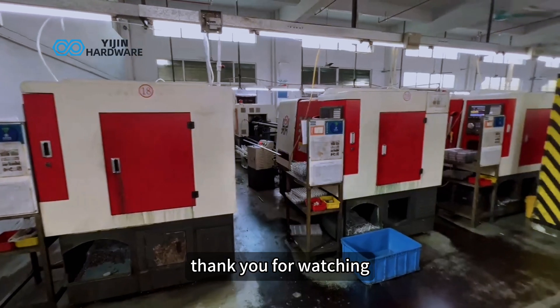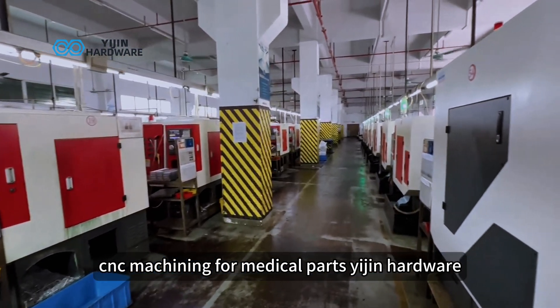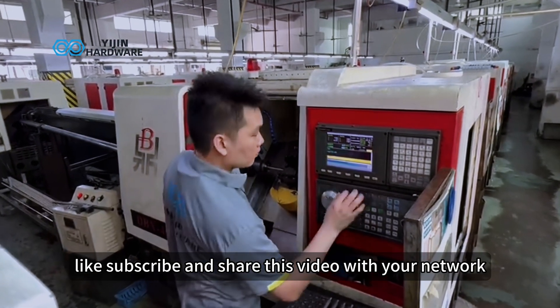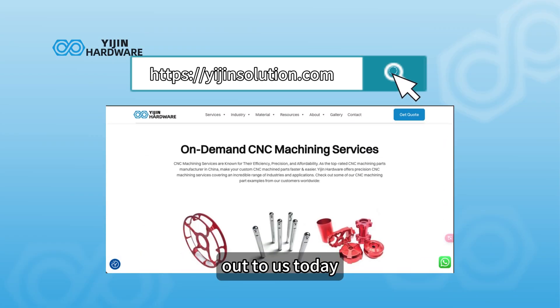Thank you for watching. If you're looking for reliable, high-quality CNC machining for medical parts, Yijin Hardware is your trusted partner. Don't forget to like, subscribe, and share this video with your network. If you have a project in mind, reach out to us today.